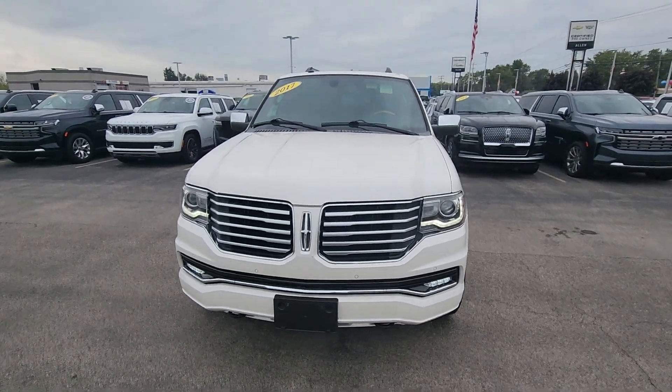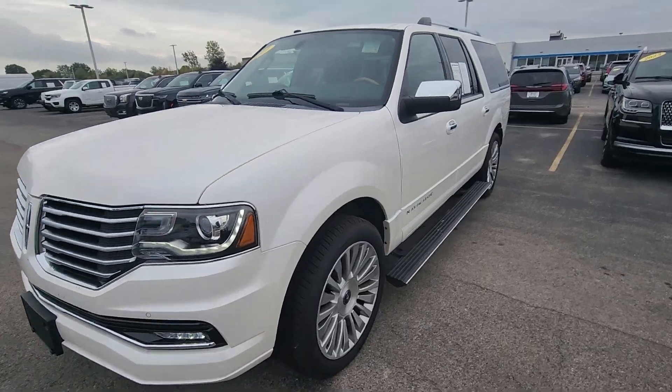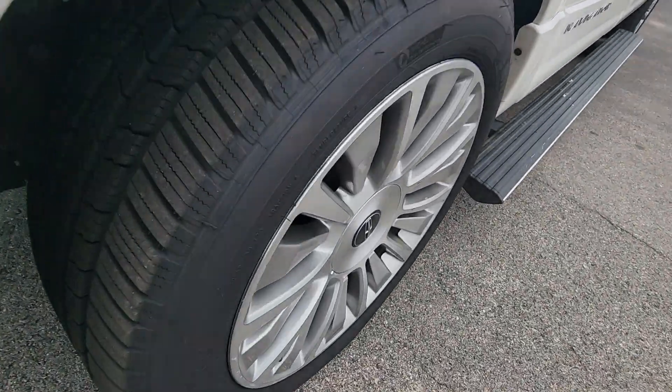Good morning. Brian here over at Allen Chevrolet. Wanted to give you a good look at the Lincoln. As you can see, it's in really good shape. Those tires are knee-deep in rubber.